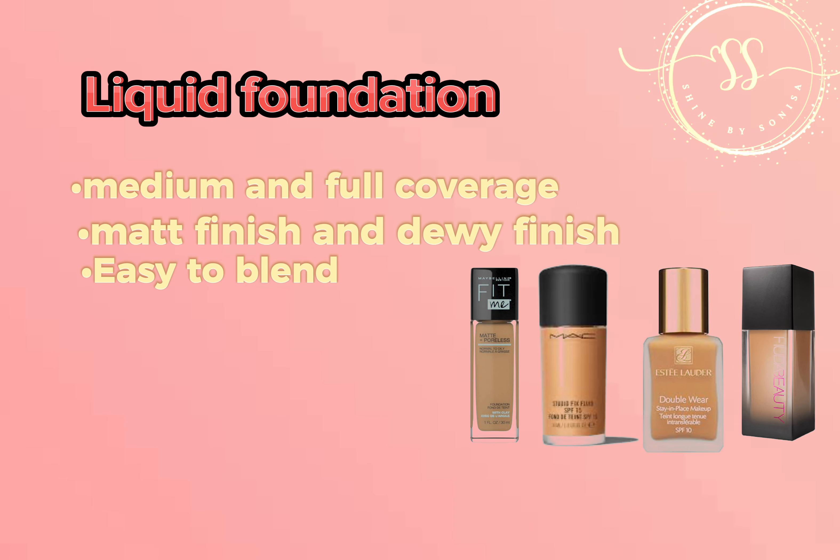The third type is powder foundation. Before you apply powder foundation, make sure you prep your skin very well. It is easy to apply and will soak up excess oil from your skin, so it is highly recommended for oily skin. However, it can sit on fine lines and make skin look cakey, so prep your skin well.